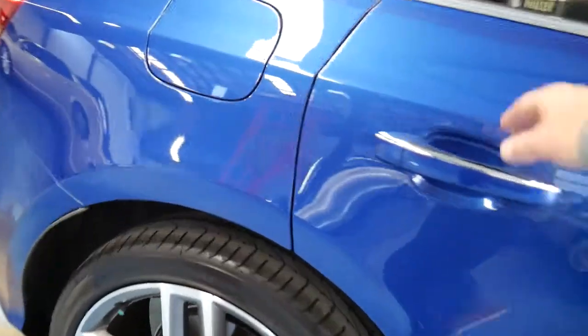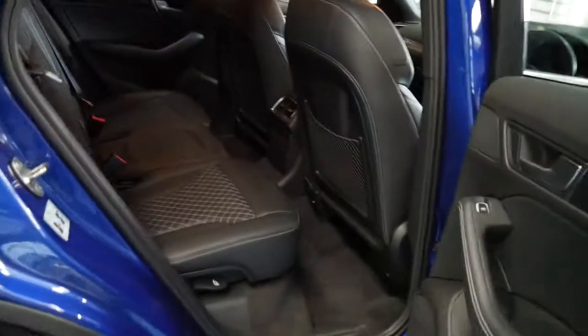So obviously they are a quattro. 21-inch alloy wheels was another option.